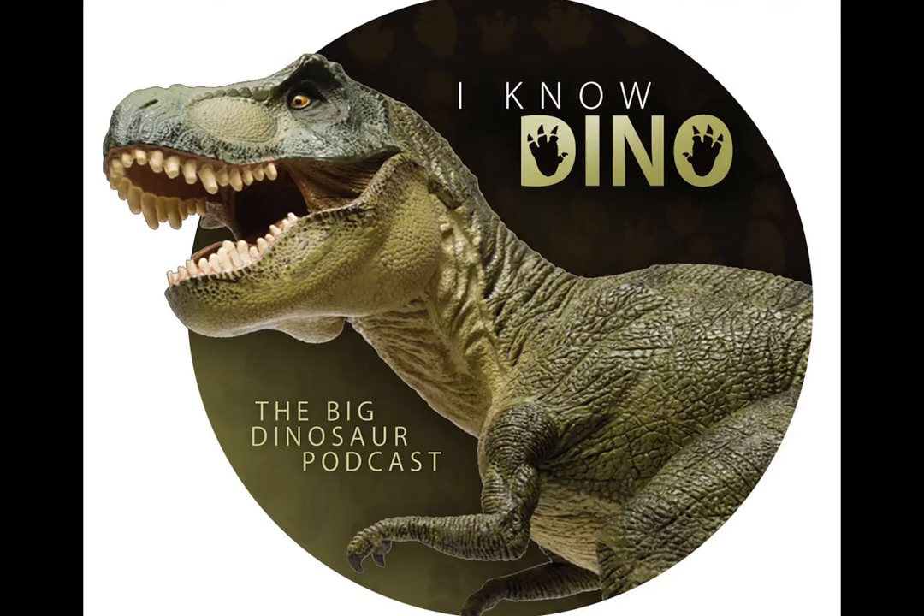The type species is Dracoraptor hannigani, and the species name is in honor of the Hannigan brothers. It was found in the Blue Lias Formation, right between a layer with a Jurassic ammonite and a layer that represents the Triassic-Jurassic boundary. The skull is about two-thirds complete but was disarticulated, and a juvenile specimen was found — it was seven feet or 2.1 meters long.